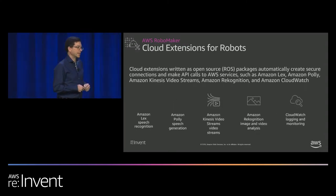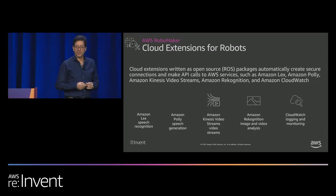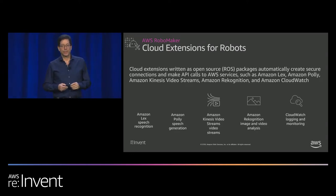The first area is cloud extensions for robotics. Roboticists have to deal with a lot — hardware, firmware, programming. The last thing they need is to learn how to use cloud services. So we've packaged up software integrations that run on the robot and attach it securely back to AWS services. With a simple API call, or for robotics developers, ROS topics and ROS packages, the robot can be augmented by cloud functionality.